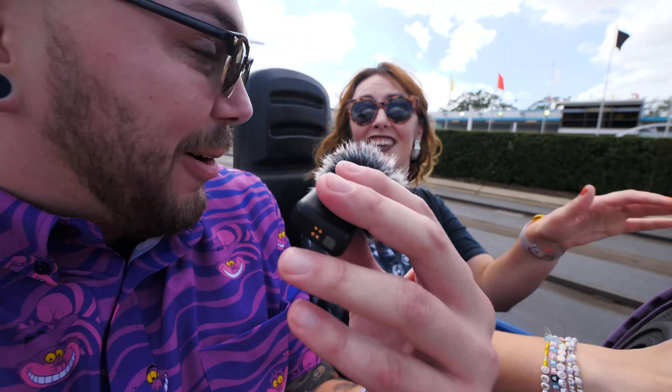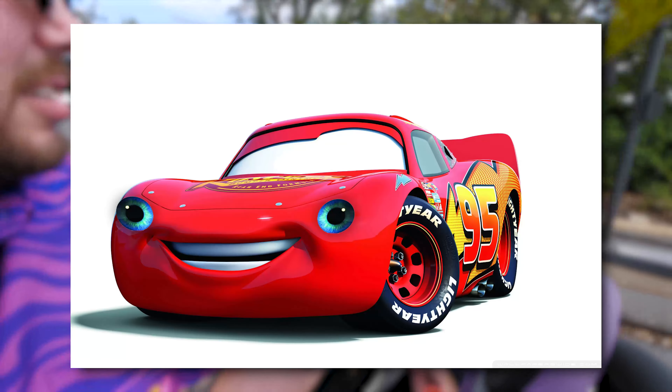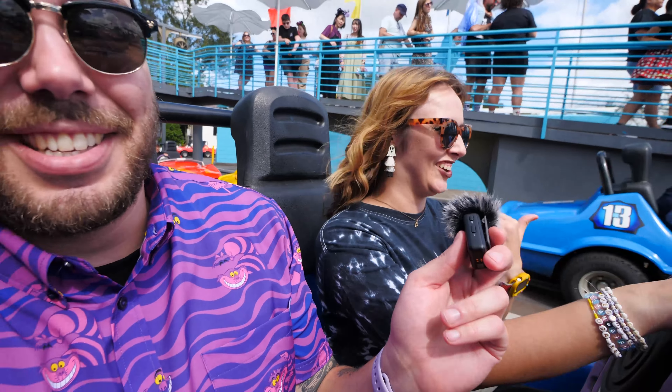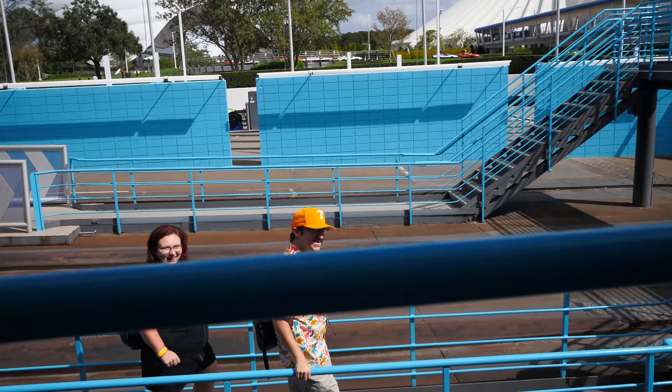Cars trivia time: who played the voice of Chick Hicks? Michael Keaton — he also played Beetlejuice and Batman. What is a practical car application that Lightning McQueen doesn't have? He doesn't have brake lights or headlights because he's a race car — they're stickers. What does Mater teach him how to do in the middle of a pasture? Drive backwards. What role does Mater play in Cars 2? He's a secret agent. Correct. We don't talk about Cars 2. Thanks for watching the Tomorrowland Speedway podcast — tune in next time, make sure to like and subscribe. Brady! There's my son!